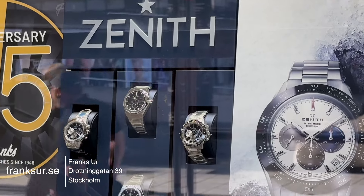This is Frank's Ur. They got a good variation of brands such as Omega, Normos, Zenith, Rado and Longines.